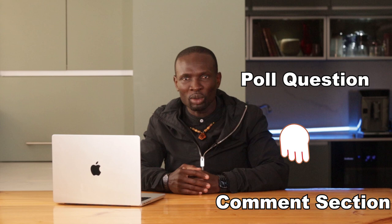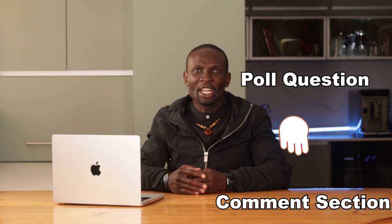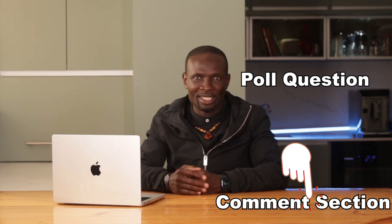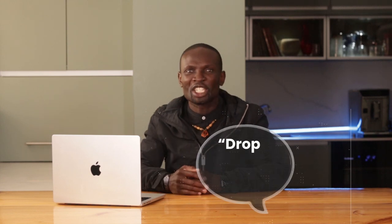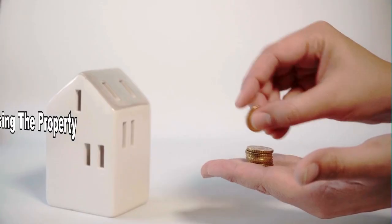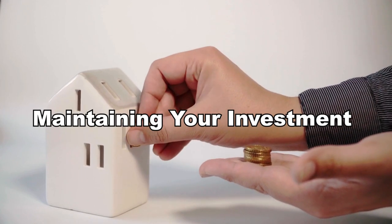To keep our community engaged, I'd love to hear your experiences with rental properties. Let's start with a poll: what do you think is the most common rental challenge? Please click on the link in the comment section to select your answer, and feel free to share your thoughts in the comments.